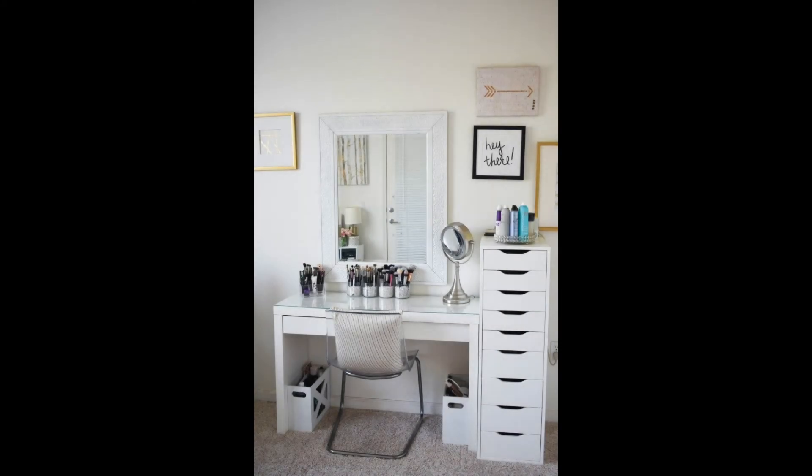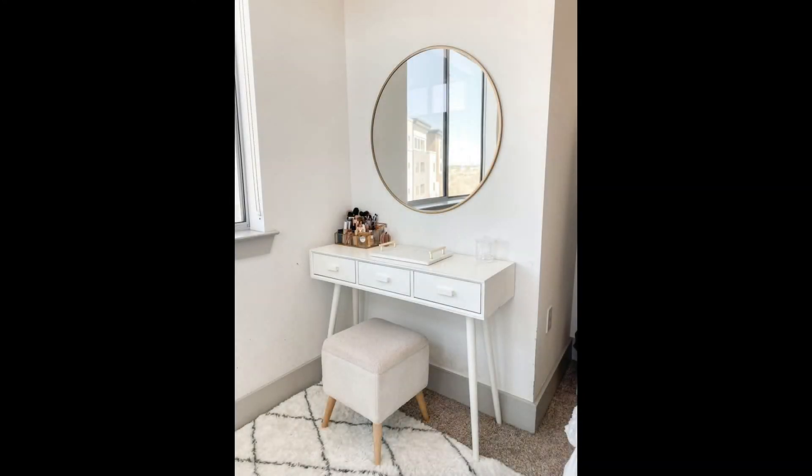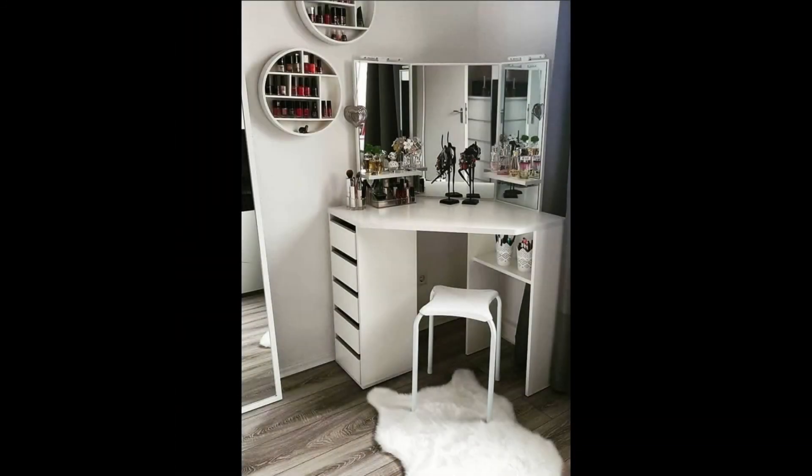Modern rounded rectangular multifunctional vanity table. A multifunctional vanity table after an apartment dweller's heart. This modern rectangular vanity table features a pop-up mirror, an easy-to-clean lacquered top, and a storage drawer. Use it as a makeup vanity or as a desk — it will always look super stylish.